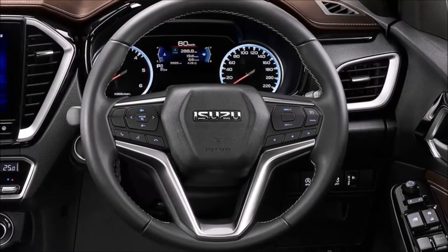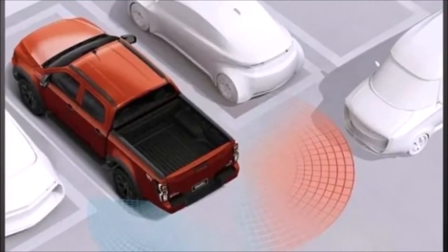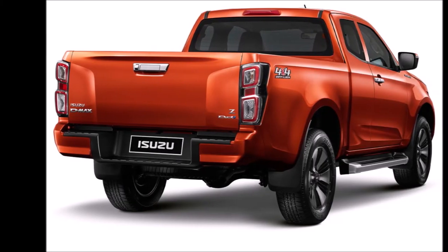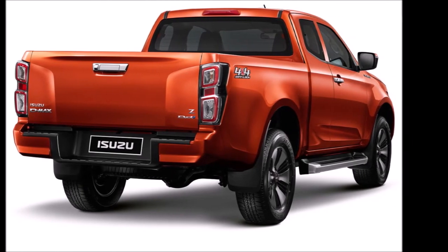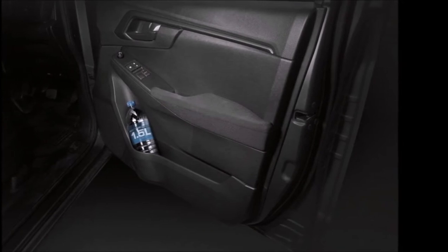The Isuzu D-MAX also comes with a push-button start and a sensor key that can be read by the vehicle up to two meters away, and can automatically lock the vehicle when moved three meters away. Lastly, the 2020 D-MAX V-Cross also comes with an eight-speaker audio system.